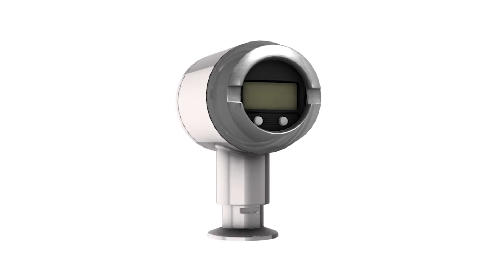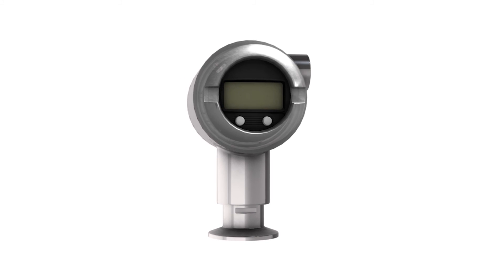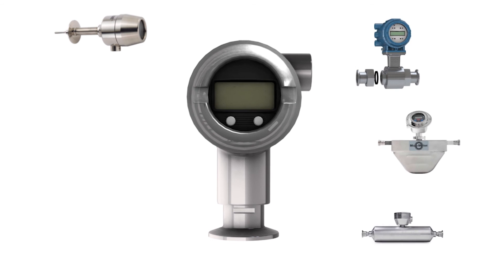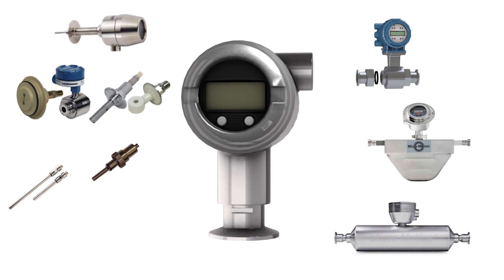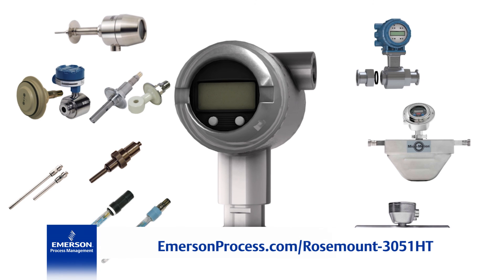The Rosemount 3051 HT is part of Emerson's complete portfolio of hygienic temperature, flow, conductivity, dissolved oxygen, and pH solutions. For more information, visit our website or click on the links in the description below.